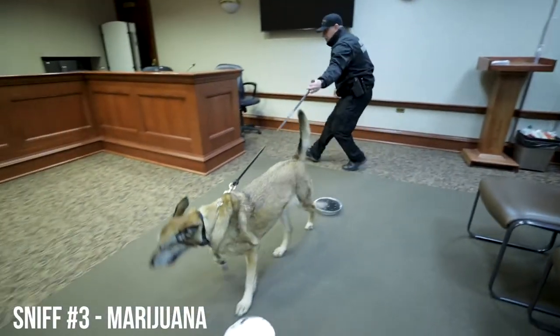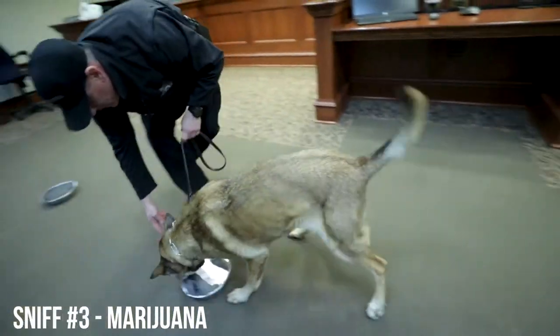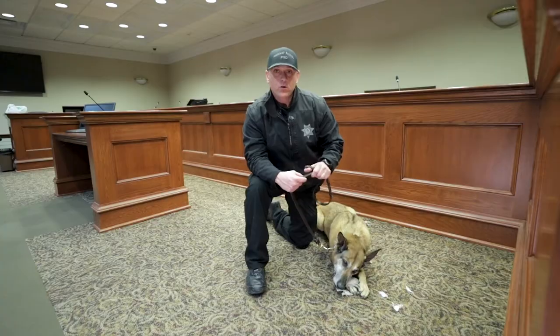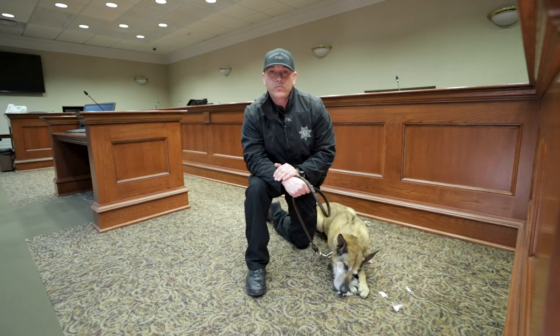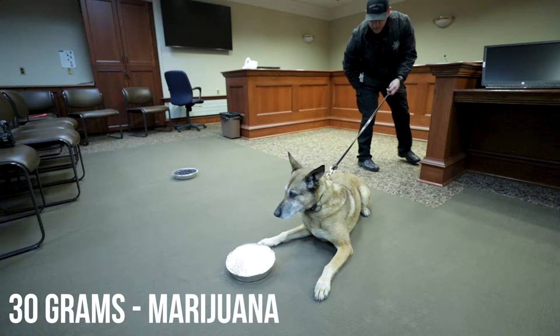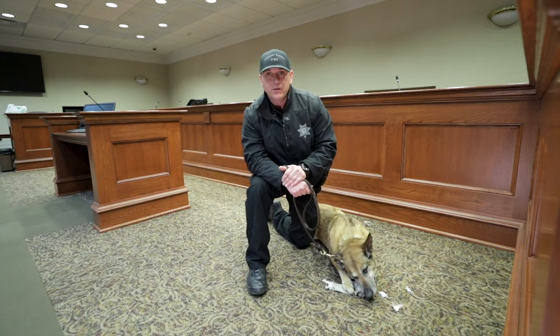And then you'll see another sniff — the third sniff — where again we had five silver pans on the floor and one contained approximately 30 grams of marijuana, and she indicated to that pan as well. So as you folks watch the videos, you'll see that the silver pan contained approximately one gram of CBD or hemp bud and the other pan contained approximately 30 grams of marijuana. That's 30 times the amount — the dogs will still indicate to a small amount of hemp or CBD bud.